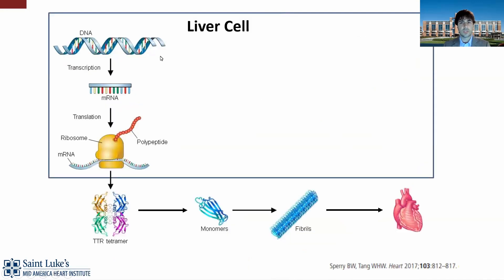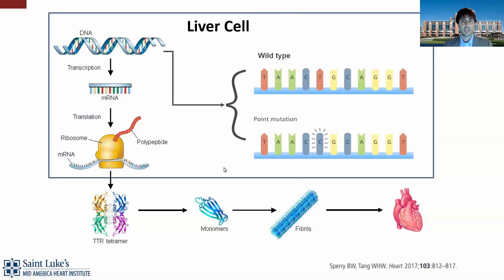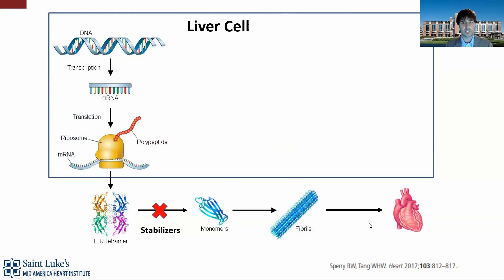Getting into the pathophysiology and biology — this is important when talking about drug development. You have your DNA, which gets transcribed into messenger RNA and eventually translated into the TTR protein. The TTR tetramer comes together like a four-leaf clover. When someone develops amyloidosis, those individual monomers start to come apart and deposit as amyloid fibrils in various organs. The genetic type is from a point mutation in the DNA, which leads to a conformational change. We have different medications that work at different points of this pathway.